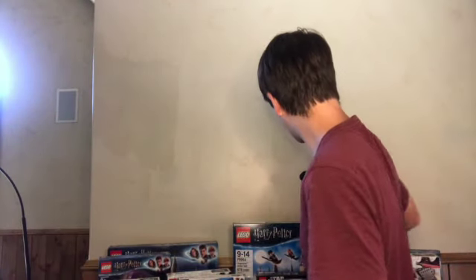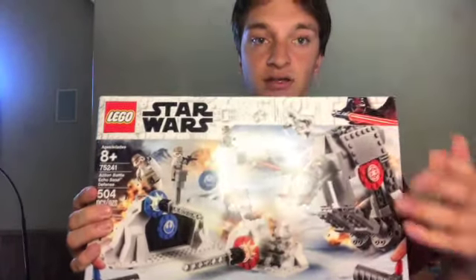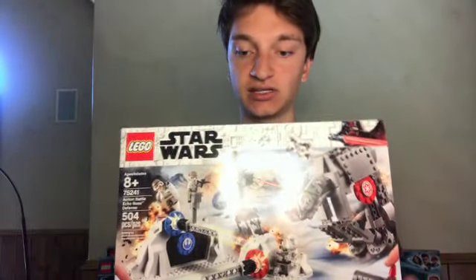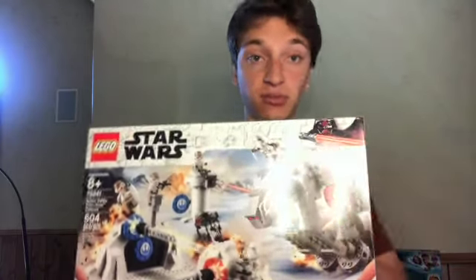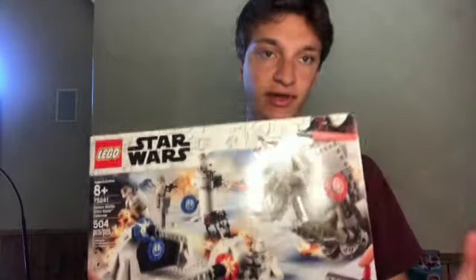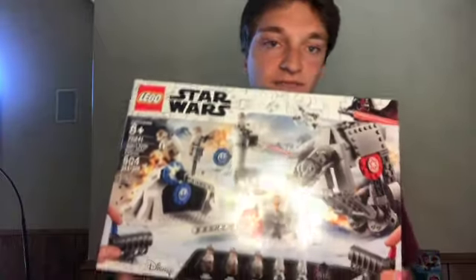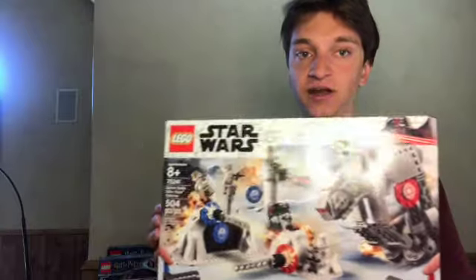The first one we have here is the Action Battle Echo Defense set. It's a very interactive set — it's got these little LEGO cannons to knock down builds. It looks like a pretty fun set, and from this one I've been able to get a 31.2% return on investment, because I was able to buy pretty much all these sets on sale. It hasn't been the best Star Wars investment I've had, and it may go up in value more later on since it hasn't been retired for too long.